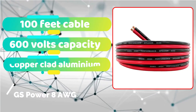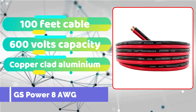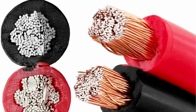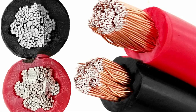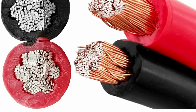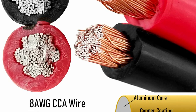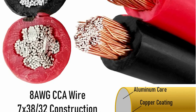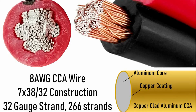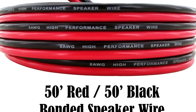Another lesser-known name on our list is G's Power. Still, if you need a low-voltage cable, it's a wonderful choice. Following that is a G's Power 8 AWG copper-covered aluminum cable. This is a bonded CCA red or black cable that may be used individually or bonded together for higher voltage applications. In any case, you will get 100 feet of cable in the box, including 50 feet of red cable and 50 feet of black cable. Because the cables are not strongly bound in the packing, pulling them apart is likewise a simple procedure.